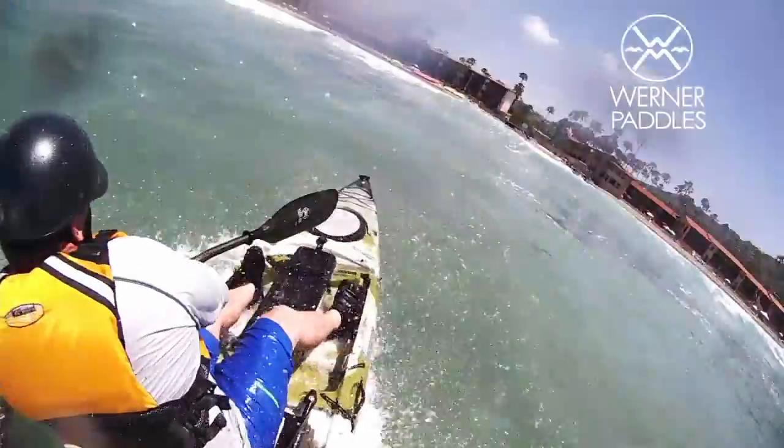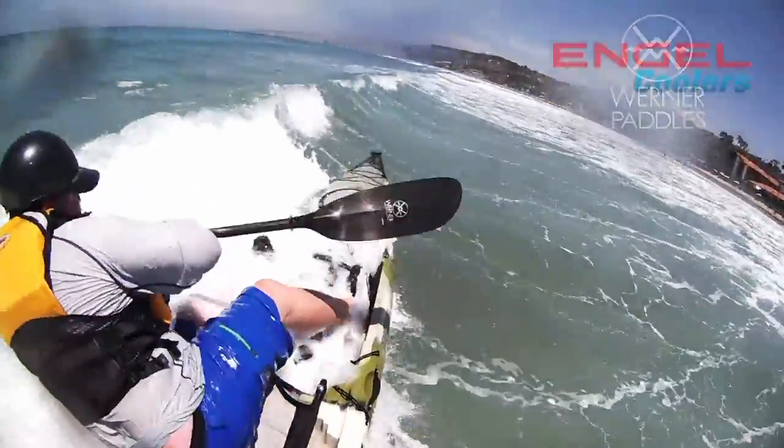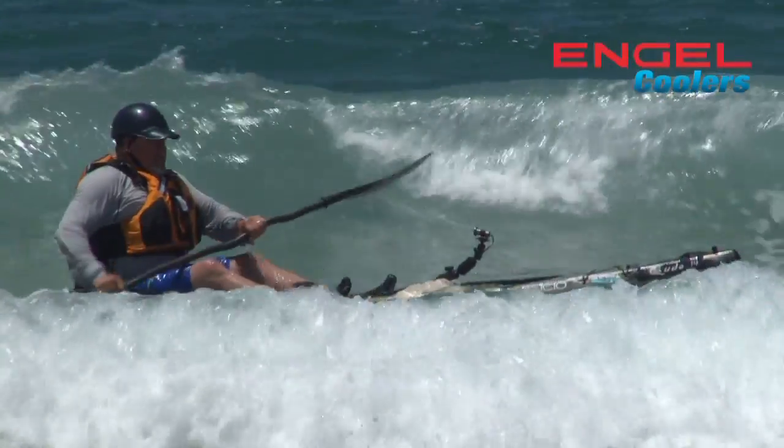I'm going to show you a few ways to keep that leading edge up and a couple of things you can do to practice bracing. Bracing is the key — leaning into the wave and lifting the leading edge of the boat so you don't get dumped and knocked in the head.